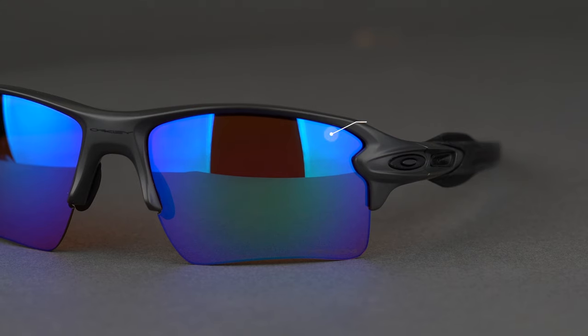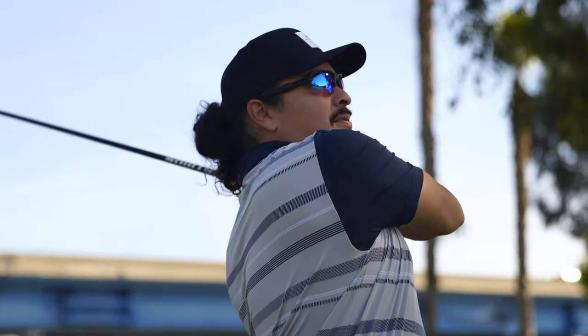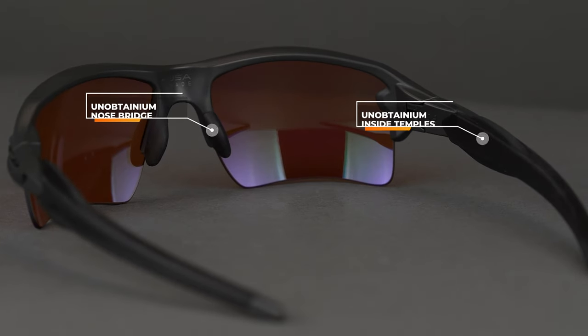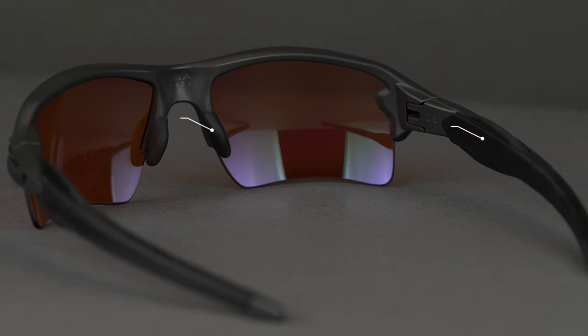And if you heard that little click, it wasn't me breaking the frame — it was me showing you that these are interchangeable. One of the cool features the Flak 2.0 XL boasts is interchangeability. You have the Prism Golf and the Prism Dart Golf if you want to cover yourself in all conditions. Or if you want to wear this for non-golf or everyday use, you can swap lenses out to be more appropriate. It also has lots of Unobtainium — Oakley's proprietary grip material that gets stickier and tackier the more you sweat — on the nosepads and temples.